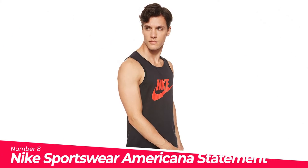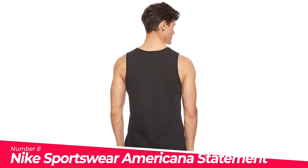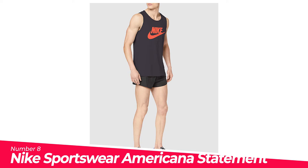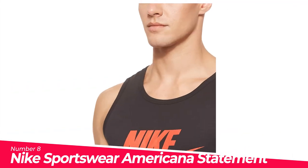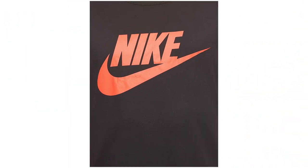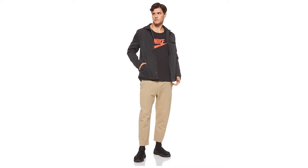Number 8: Nike Sportswear Americana Statement Tank Top. Designed with a regular fit that offers the perfect balance of freedom of movement, with armholes that provide a better range of motion. It has a crew-neck design with ribbed construction for durability and a snug fit. Made of soft cotton and polyester, with Dri-FIT technology that wicks sweat away and keeps you dry.